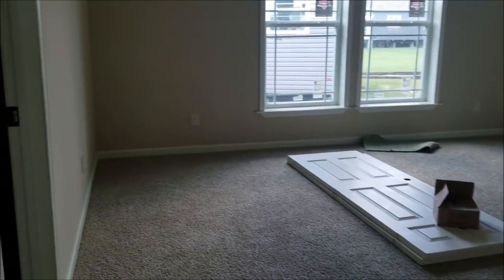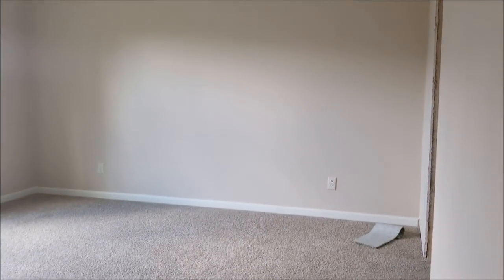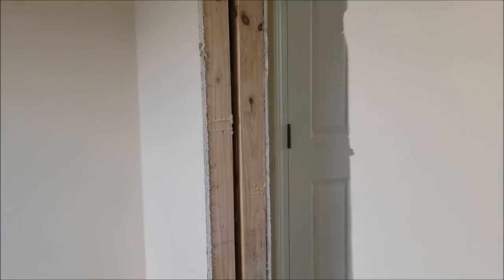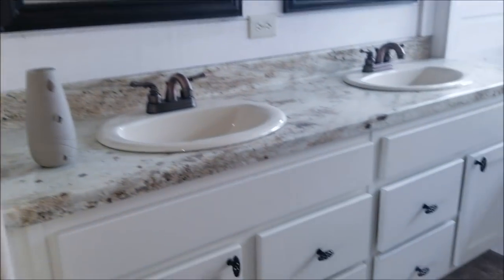This is your master bedroom — it's going to be 15 by 18, it's humongous. You got a little linen closet here and a double vanity.